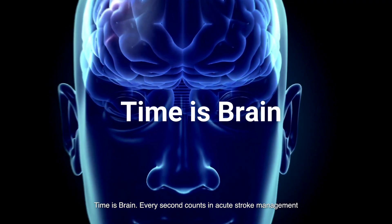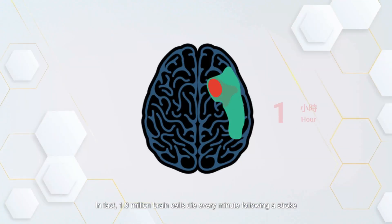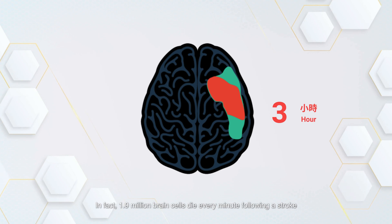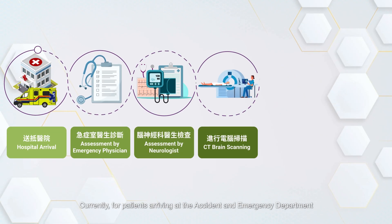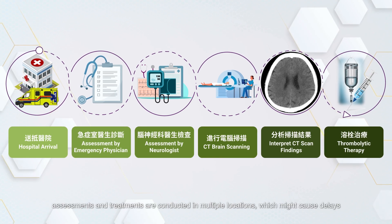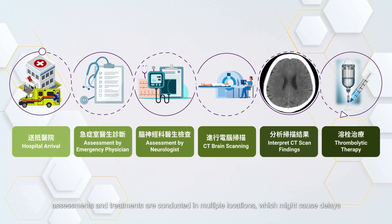Time is brain. Every second counts in acute stroke management. In fact, 1.9 million brain cells die every minute following a stroke. Currently, for patients arriving at the accident and emergency department with a suspected stroke, assessments and treatments are conducted in multiple locations, which might cause delays.